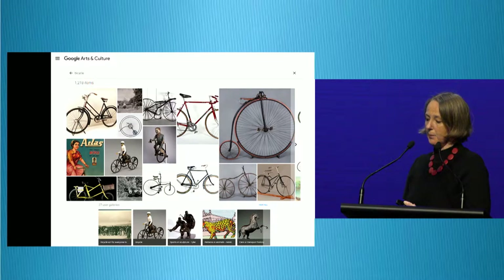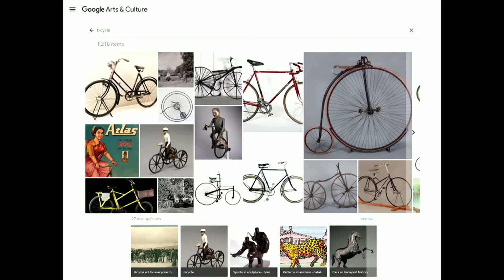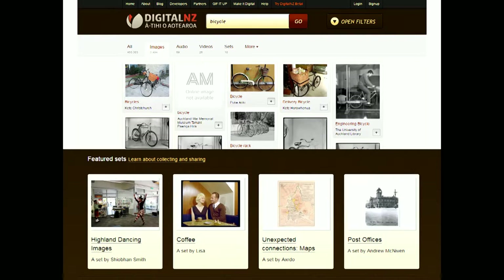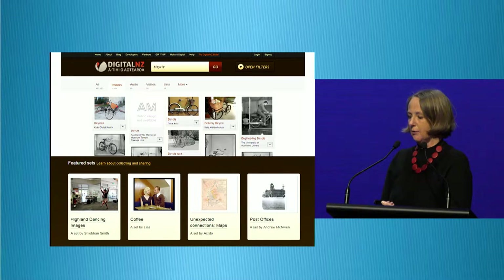Help comes in various forms. There are aggregators like the Google Cultural Institute, or Google Arts and Culture, where you can get results from many different organisations, and where users can make their own gallery. Similarly, Digital NZ, closer to home — searching for bicycles gives lots of results, and you can use the sets feature to make your own collections. That sets feature is currently being improved and will soon appear as the stories feature in the beta version of Digital NZ. But that's still limited to those particular aggregation sites.